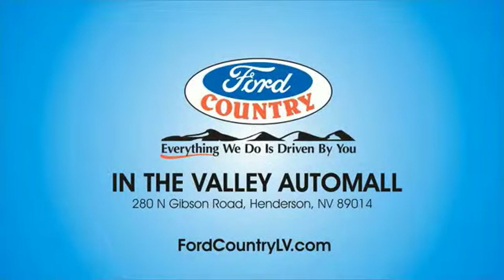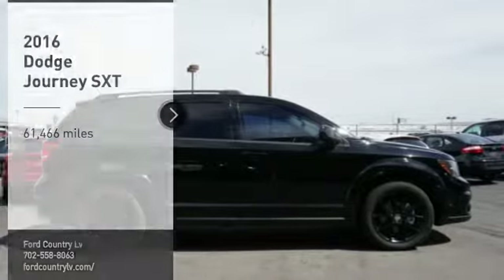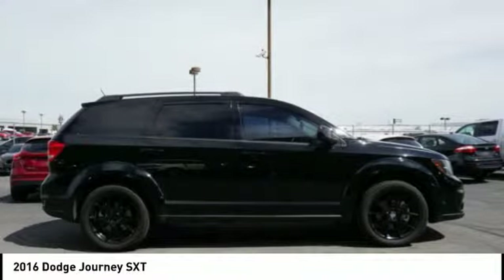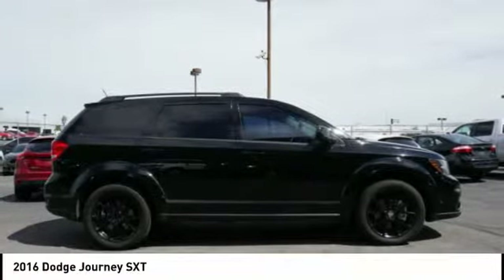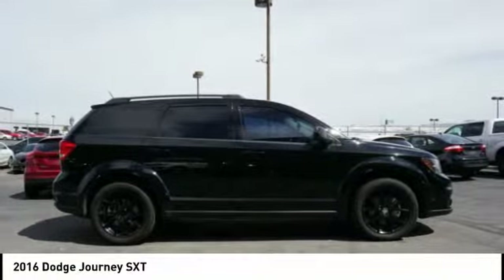Visit Ford Country in the Valley Auto Mall today. Looking for the right vehicle? Check out the 2016 Journey. Dodge Journey combines the practicality of an SUV with the comfort of a car, all while boasting a style all its own.